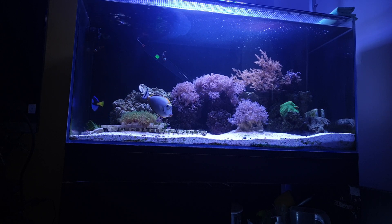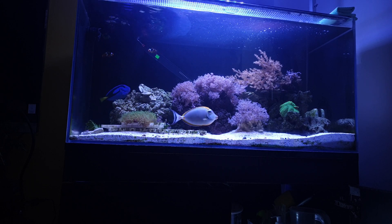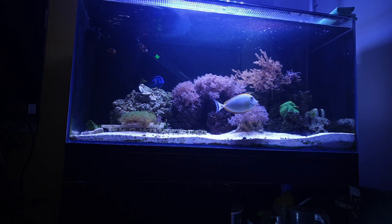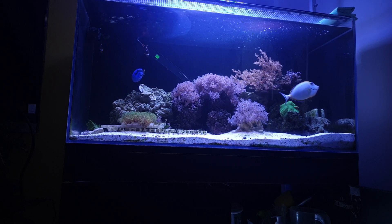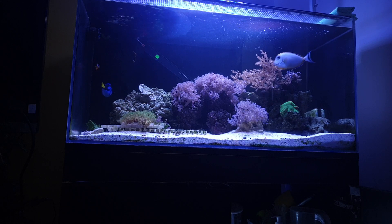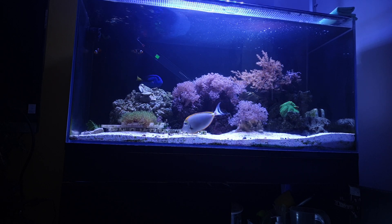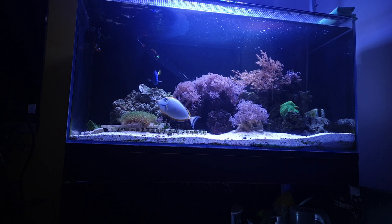Also reduce the salinity of your tank. If it is 1.023, 1.024, or 1.025, bring it down to 1.020. Don't worry if you don't have coral or anything like that. Add RODI water inside the tank and change 20 percent of the water.